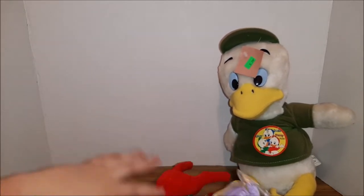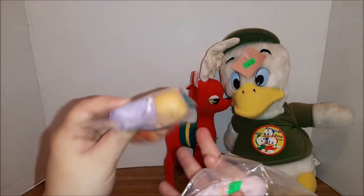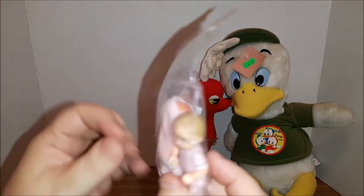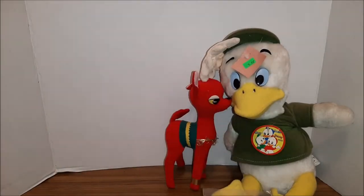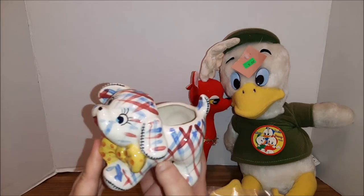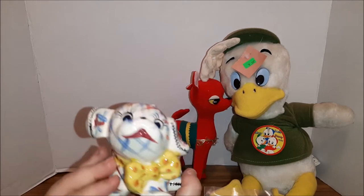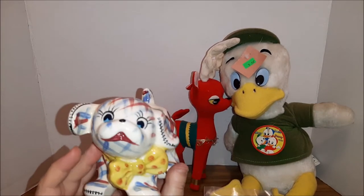And then some little teeny tiny Tumbles dolls — these are always fun — and some dollhouse baby dolls. There's another Rugrats. And this I thought was really cute — it's a little ceramic planter. I liked the kind of plaid little puppy dog on there.